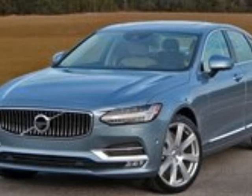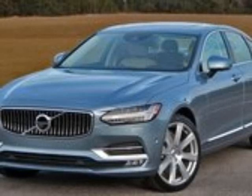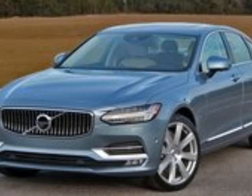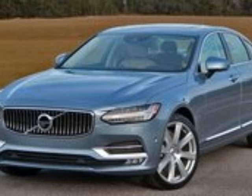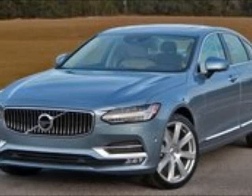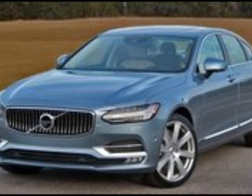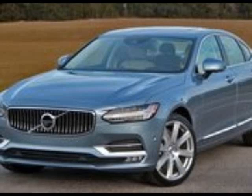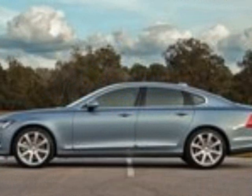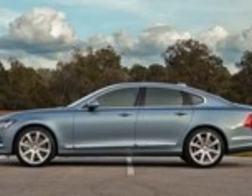They both share a number of components, from the T5 and T6 four-cylinder engines to the chassis architecture. Best of all, they both share a similar design style that exudes a sense of reserved affluence. I recently spent a week with the 2017 Volvo S90 fitted with the range-topping Inscription package and several high-end options. Though the S90 carries a base price in the mid-$40,000 range, my tester felt like it cost double that, though somehow it didn't. A rich interior is key in this positive deception.